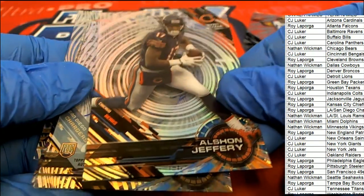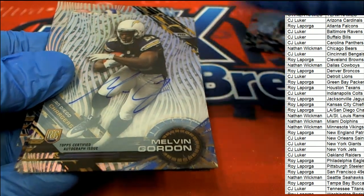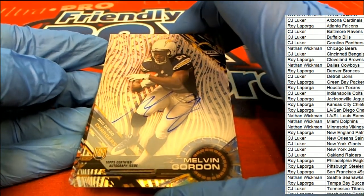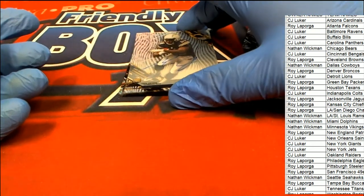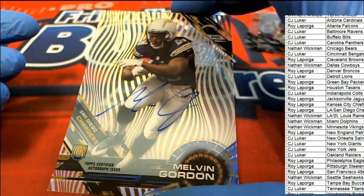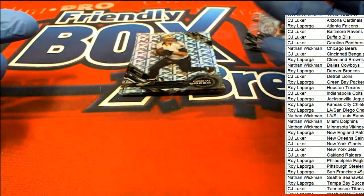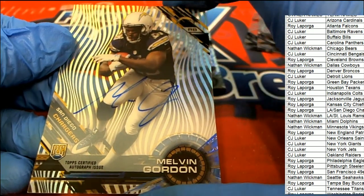Alshon Jeffrey, and look at this — a Melvin Gordon rookie! Oh my gosh! Roy, congratulations! He is very relevant in today's NFL world and that's a great rookie to get — Melvin Gordon.